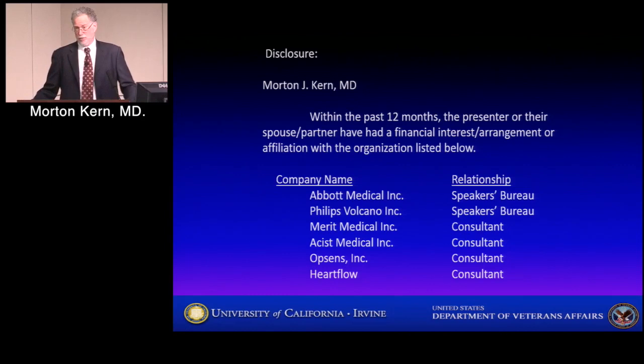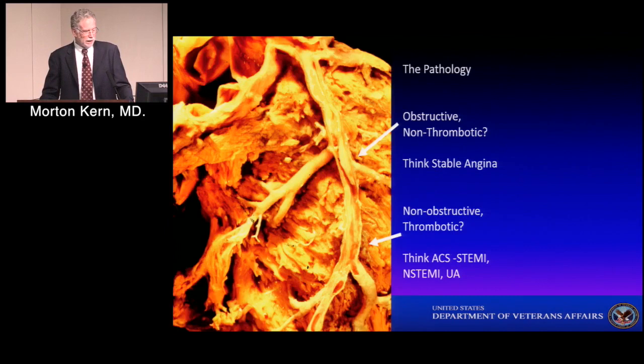That's basically the essence of what I'm going to tell you today in a little more detail. I do work, speak, and consult for companies that make pressure measuring systems for the coronary arteries — some invasive, some non-invasive.